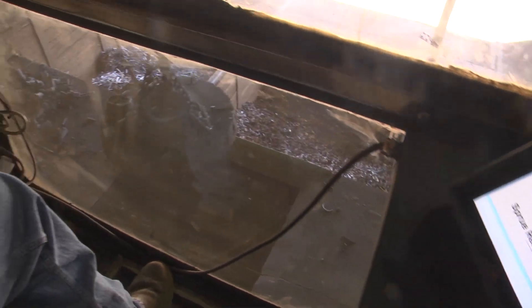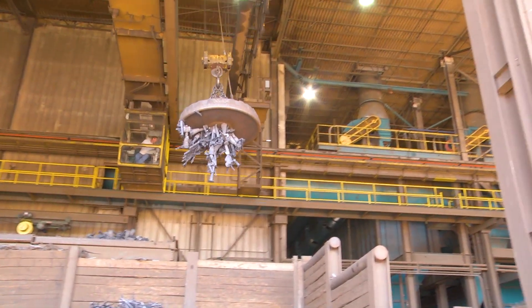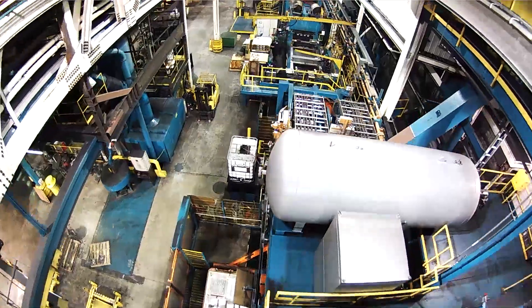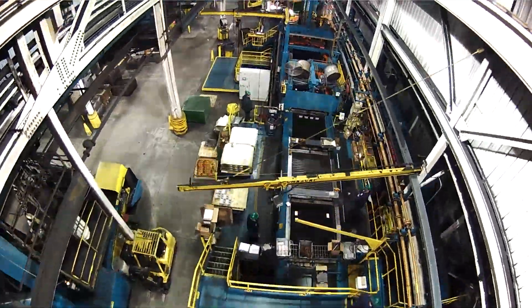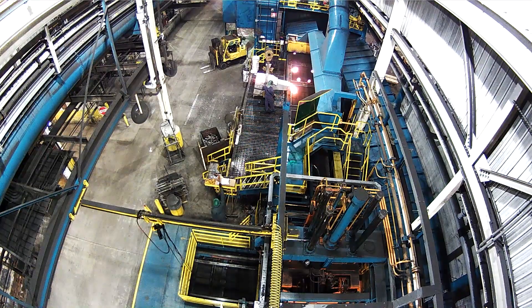Our castings contain over 85% recycled content, being produced in an environmentally responsible way. At EJ, we use an all-electric induction melting process, which is considered a clean, energy efficient technology. This provides flexibility and minimizes our impact on the environment.